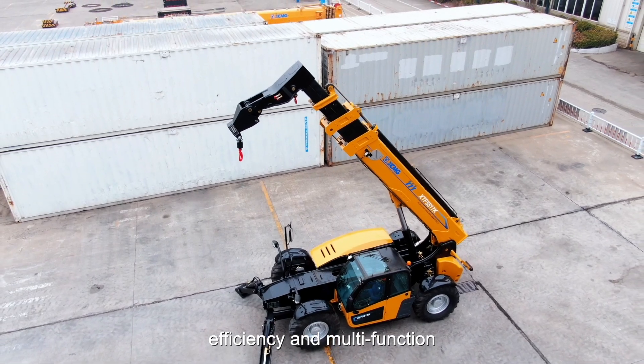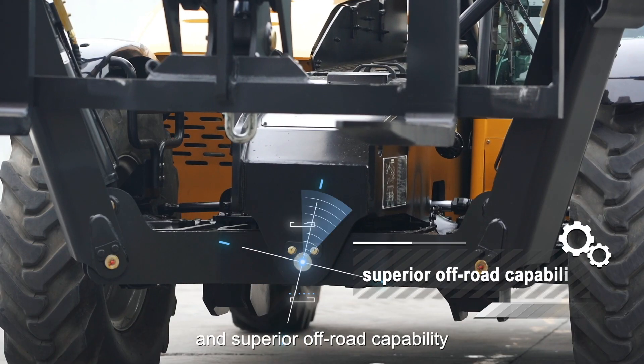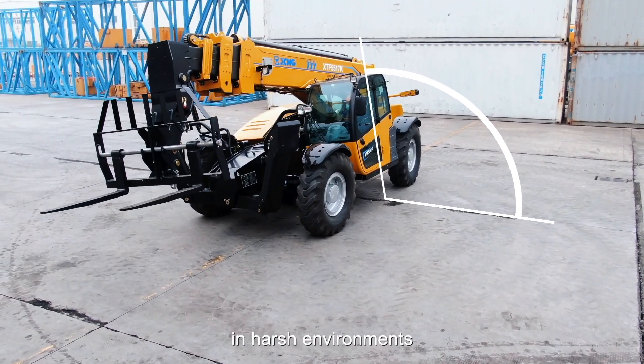Combining efficiency and agility, the frame levelling system and superior off-road capability provide excellent mobility in harsh environments.